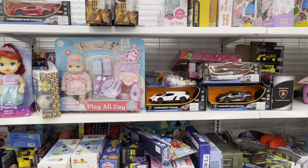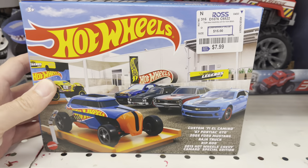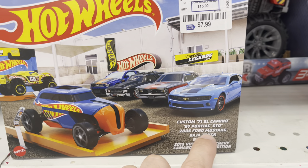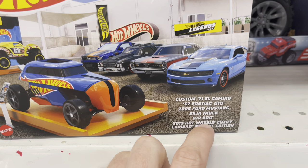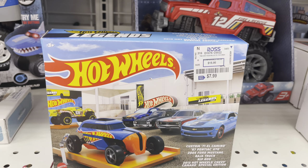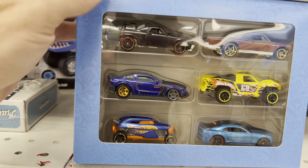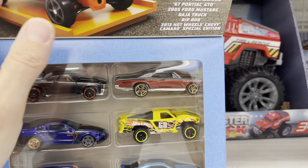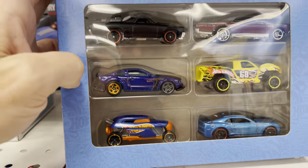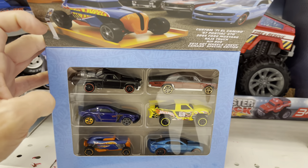Either somebody was here or they didn't get it. This is one of the items you can now find at the Ross: Custom 71 El Camino, 67 GTO, Mustang, Baja Truck, Rip Rod, 2013 Special Edition Camaro. So it's some kind of Legends Tour box set. There's the cars — the Mustang, the GTO is so cool. None of these cars are available outside of this box set, which is very exciting.